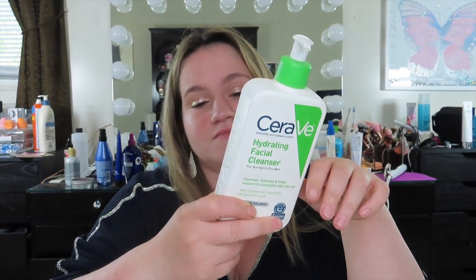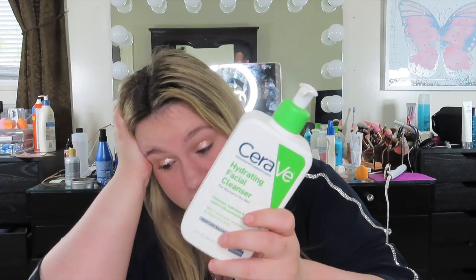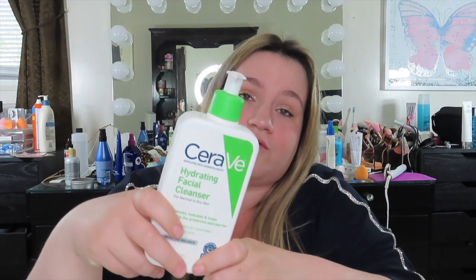This is a great cleanser — definitely a cleanser, not a moisturizer. Definitely go get this. I will link it in the description box below. I hope you guys enjoyed this — please give this video a thumbs up, don't forget to subscribe, and I'll see you in my next video. Bye!